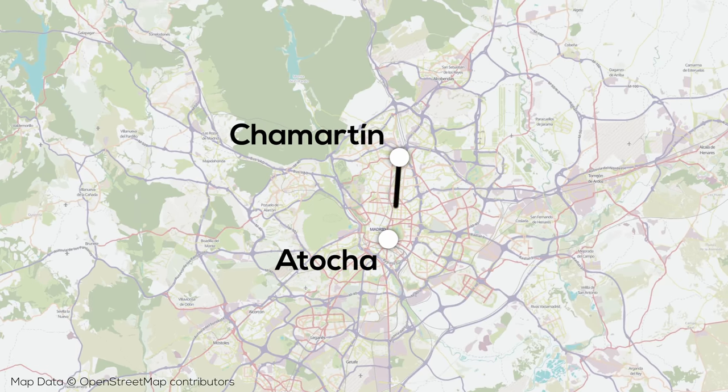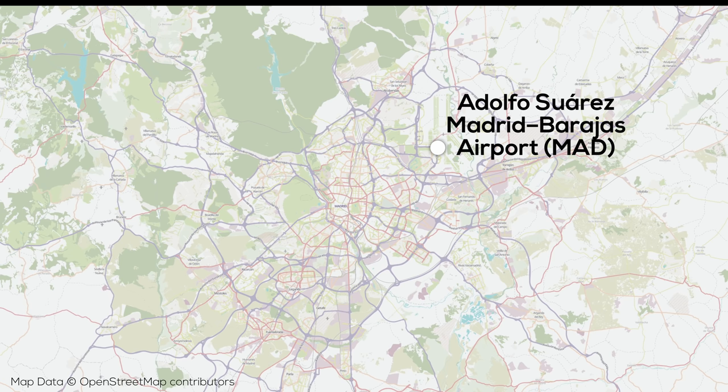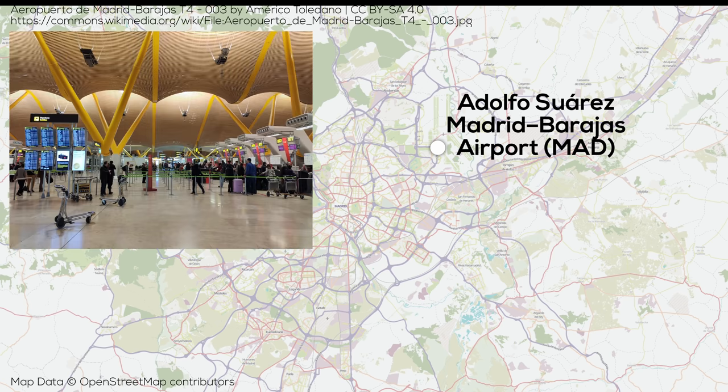There's also a cross-city tunnel for use by high-speed trains, which should open hopefully relatively soon, as well as a bypass line around the city. Madrid also has a singular major passenger airport, Barajas, located to the north.